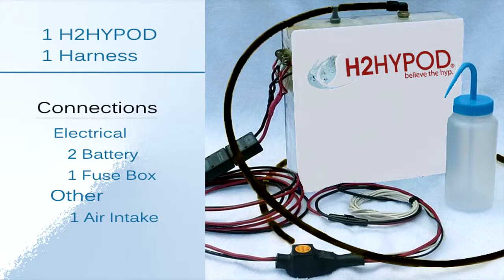It has four connections: negative and positive wires that connect to the battery, one electrical wire connection to the fuse box, and a tube that runs from the H2 Hypod to the air intake system.